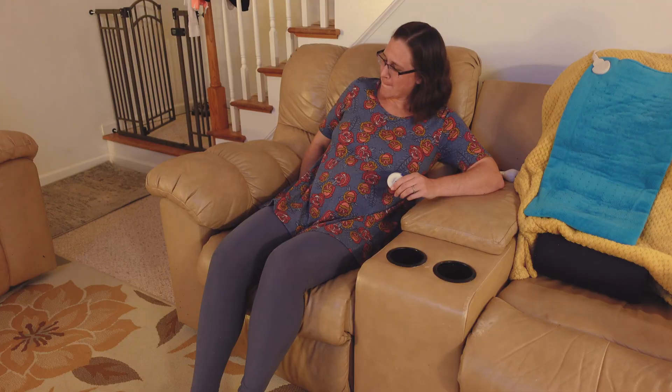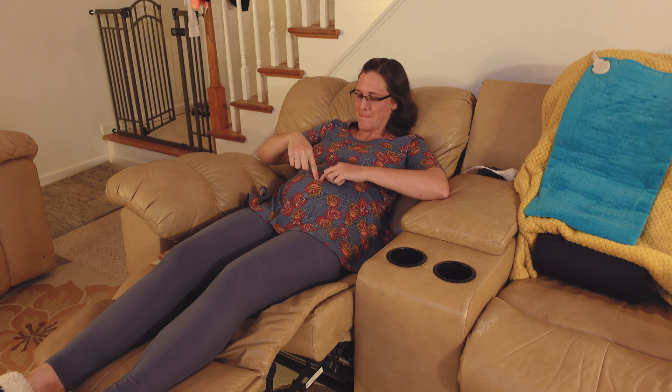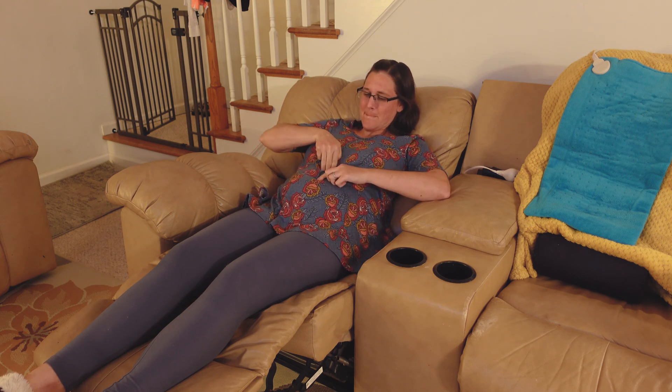If you'd like to determine this value yourself, all you need is a recliner and some flexible measuring tape along with your fingertips. Take a seat, recline back as far as you can — or if you don't have a recliner, lay down in bed with some pillows to prop you up — then take your fingers, start above your belly button, and press down going towards your belly button while pushing downwards.